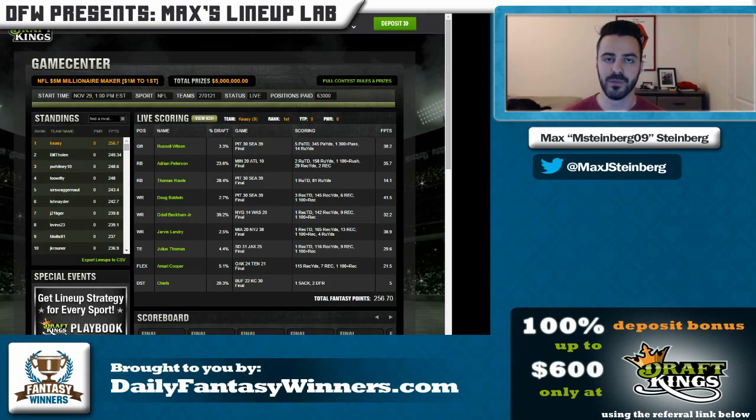Hey guys, this is Max Steinberg and welcome to another edition of the Lineup Lab. Today I'm going to take the opportunity to look at some of the top lineups in the Millionaire Maker and just try to learn from them — see what they did wrong, see what they did right — and try to improve our GPP game overall.